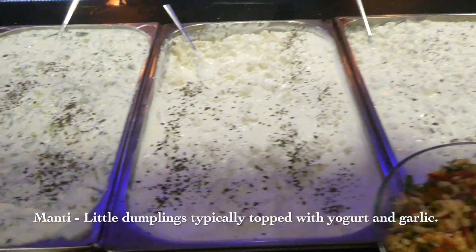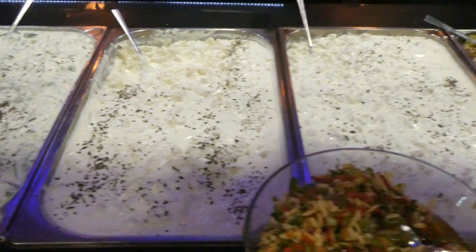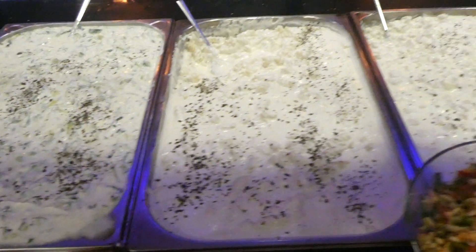Mandi is a type of dumpling popular in Turkish food. It is typically served topped with yogurt and garlic and spiced with red pepper powder.